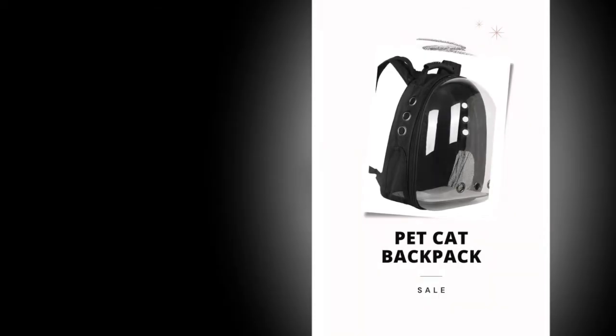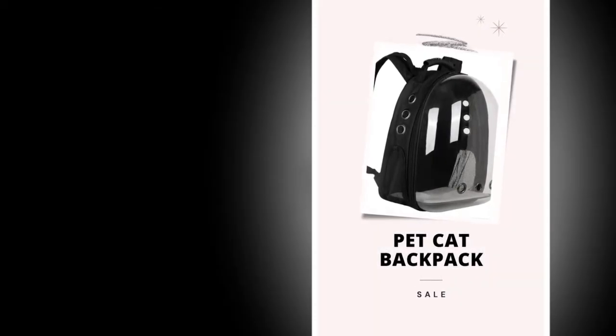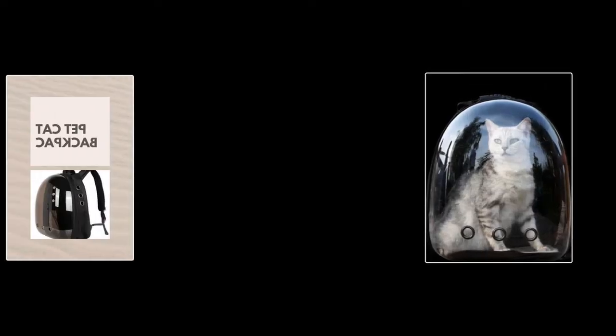If you want to buy the product, you will find the product link in the description and comment section. Customer reviews highlight the backpack carrier cat's quality and convenience.